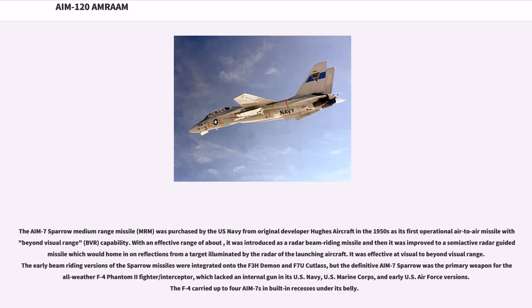The AIM-7 Sparrow Medium-Range Missile was purchased by the U.S. Navy from original developer Hughes Aircraft in the 1950s as its first operational air-to-air missile with Beyond Visual Range capability. It was introduced as a radar beam-riding missile and then improved to a semi-active radar guided missile which would home in on reflections from a target illuminated by the radar of the launching aircraft. The early beam-riding versions were integrated onto the F3H Demon and F-7U Cutlass, but the definitive AIM-7 Sparrow was the primary weapon for the all-weather F-4 Phantom II fighter/interceptor.